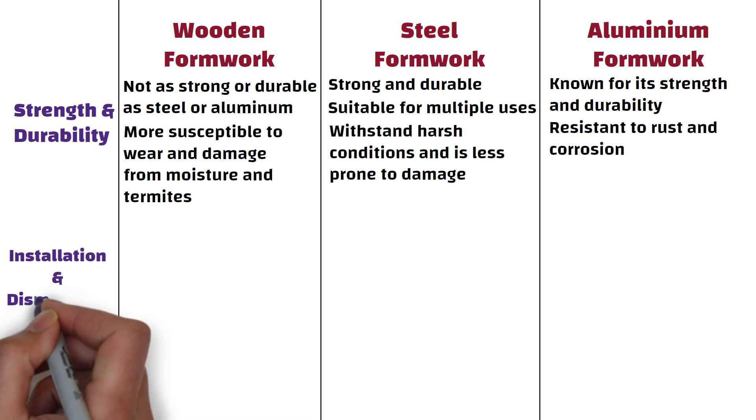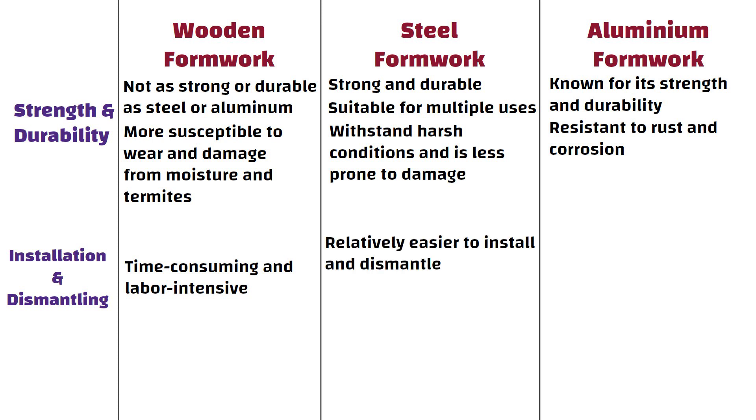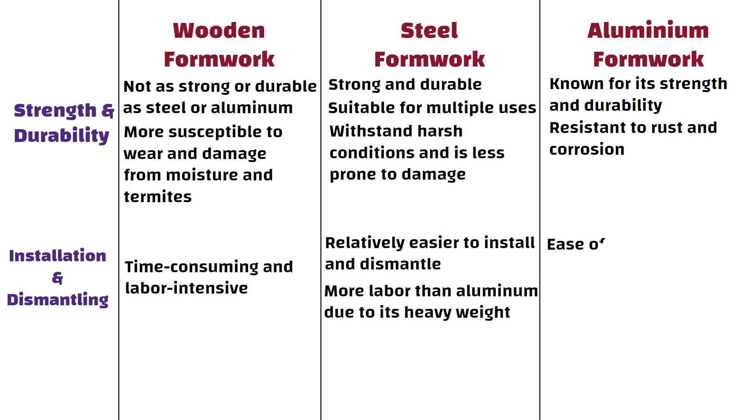Installing and dismantling wooden formwork can be time-consuming and labor-intensive. Steel formwork is relatively easier to install and dismantle compared to wood, but may require more labor than aluminium due to its heavy weight. Aluminium formwork is known for its ease of installation and rapid dismantling, saving time and labor cost.